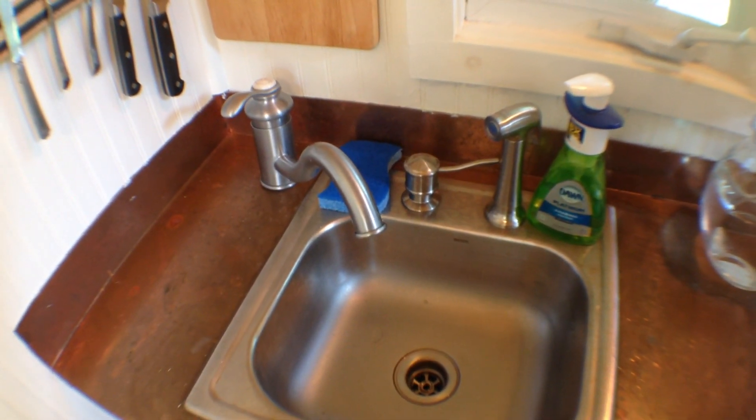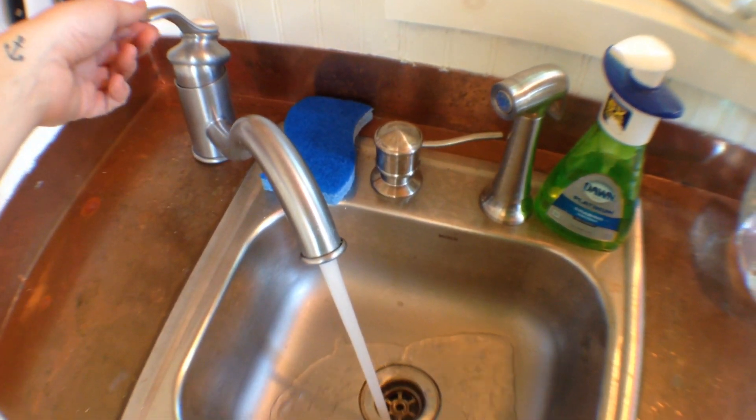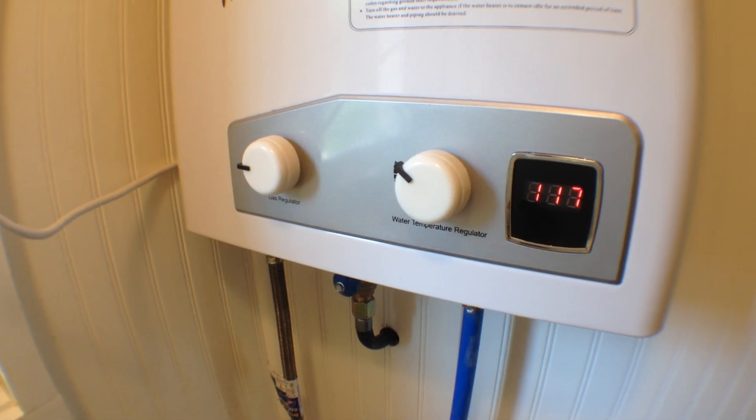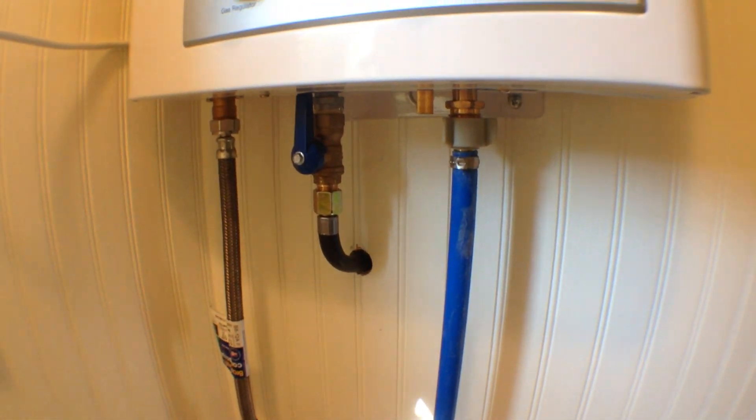The sink and faucet. Hot water is from an on-demand propane hot water heater, and you can hear it kicks on as soon as you turn on the hot water. There's hot and cold going in and a gas line going in from outside. There's a propane tank.